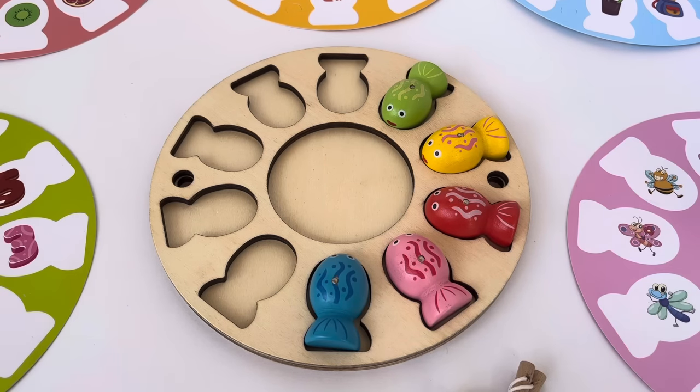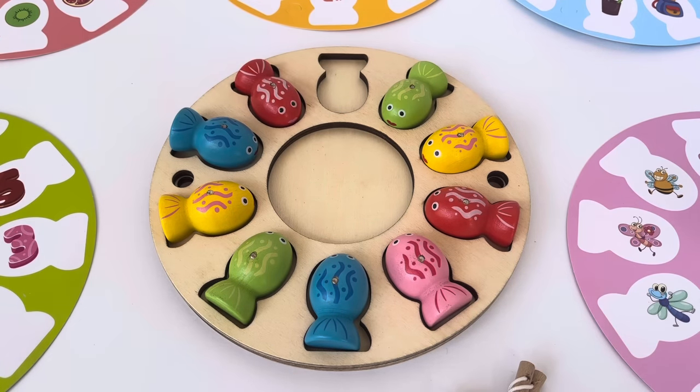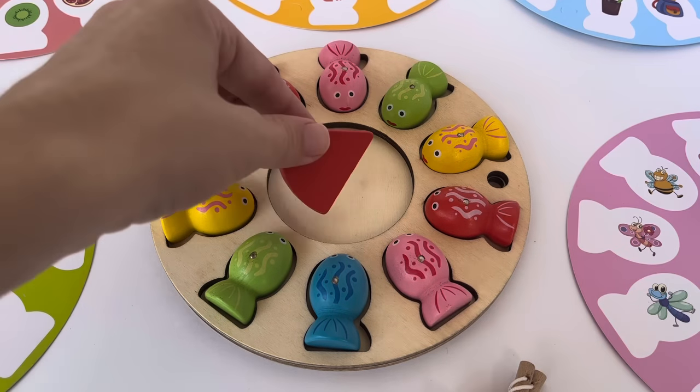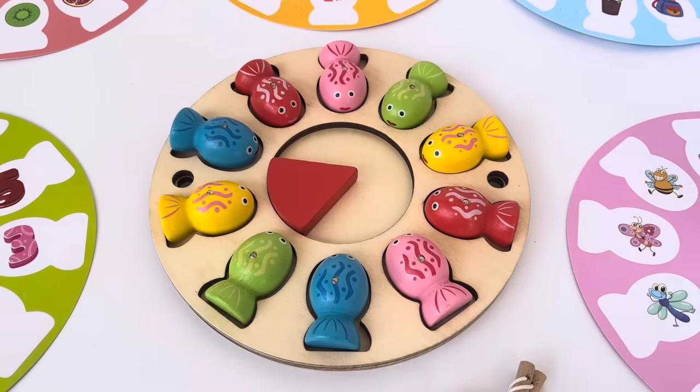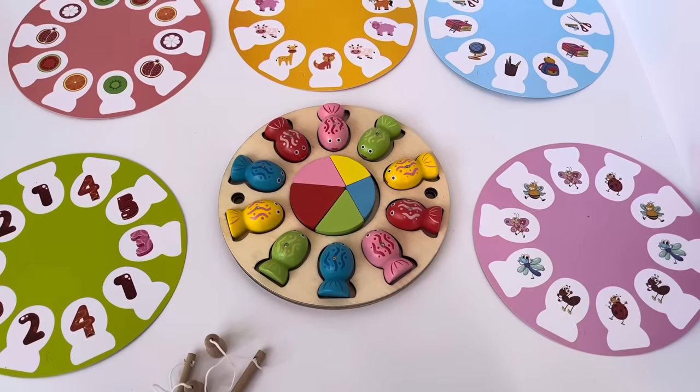Five blue, six green, seven yellow, eight blue, nine red, and ten pink. How many pieces of pie do we have? There's one red, two pink, three yellow, four green, and five blue. Good job!